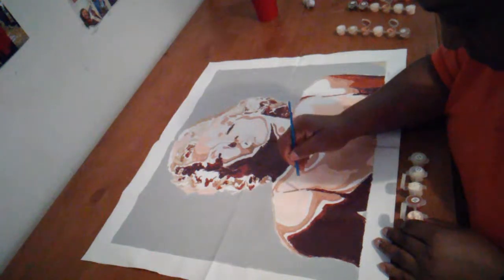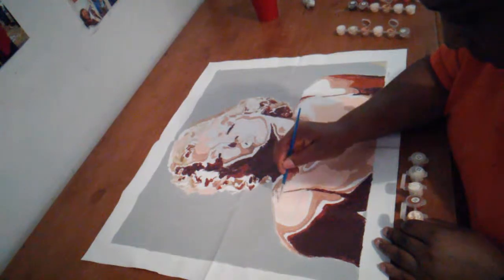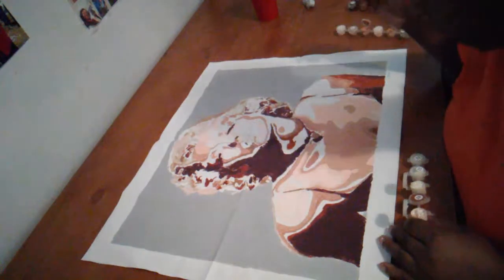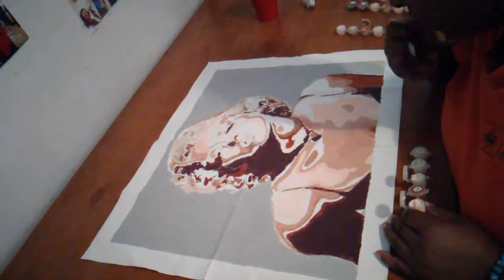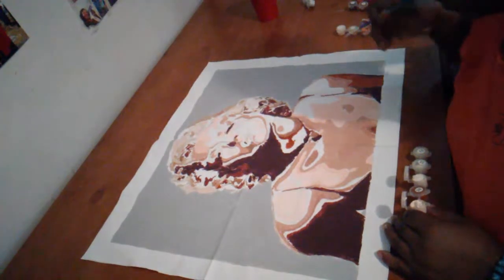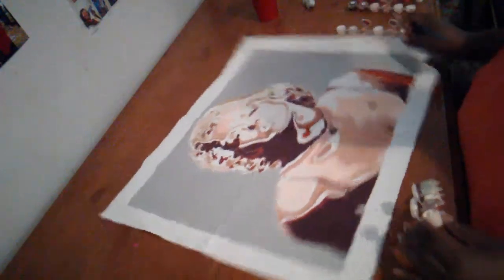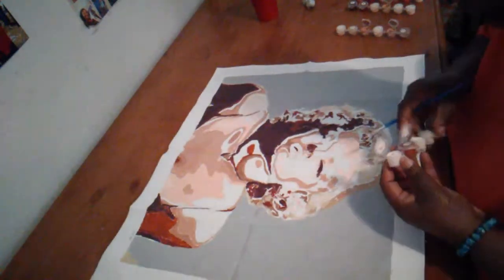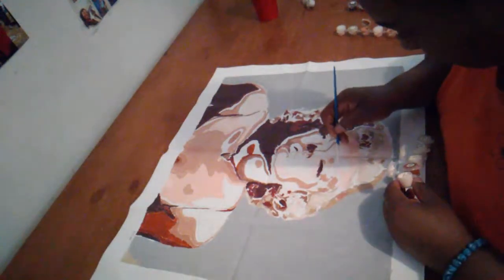I almost finished. I started this yesterday. I'm almost finished now. I got in the 19s up here at the top — I got a lot of 19s.